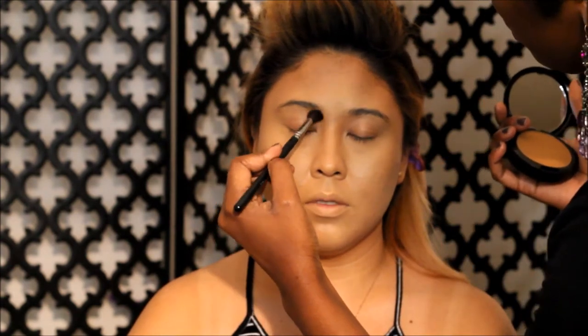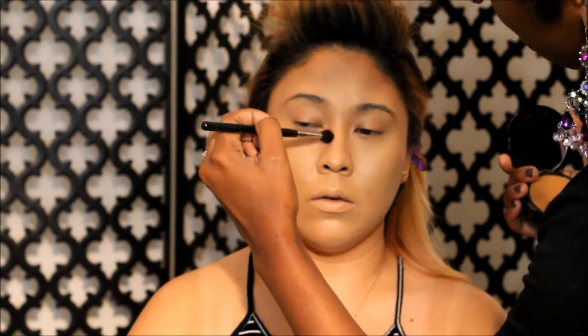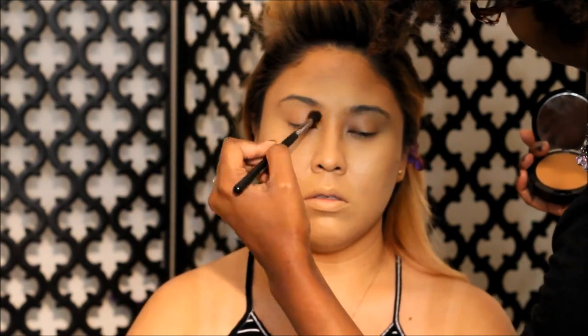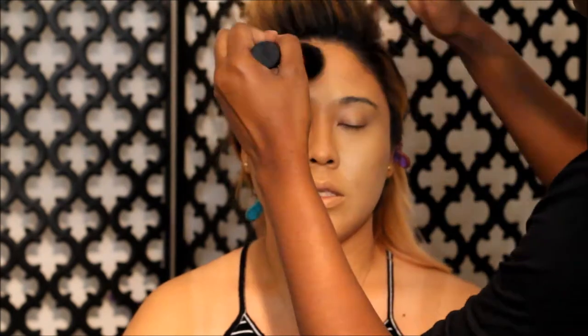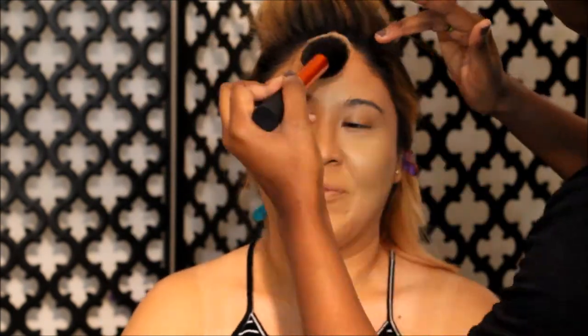I'm using the contour powder from Iman luxury powders to help set and chisel the nose further. I like to go into the brow area because you always want to start and end a contoured nose there. Then I'm just blending out any harsh lines from the contour placed down into the foundation.